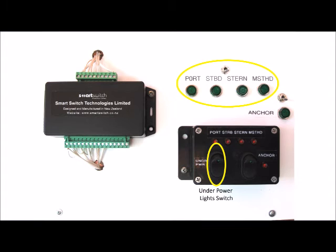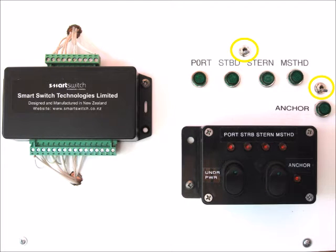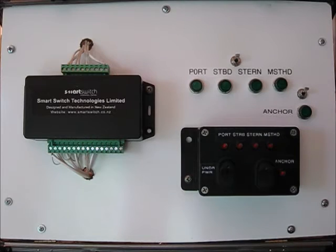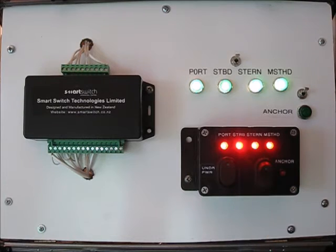This switch turns on the simulated navigational lights required for a boat under power, and the second switch turns on the anchor light for a boat at anchor. To demonstrate the NAV8's monitoring capability, switches are used to disable both the stern light and the anchor light. In the configuration of this mini Mimic Panel, the four required lights for a vessel under power are turned on with one switch.